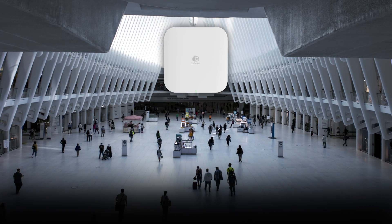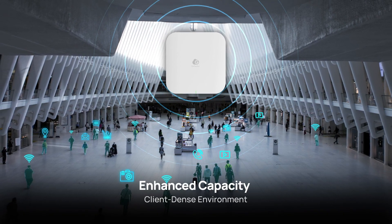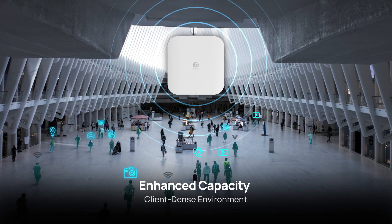ECW536 is designed to meet the diverse connectivity needs of various scenarios. It provides enhanced capacity to multiple devices in high-client density environments like transit hubs.